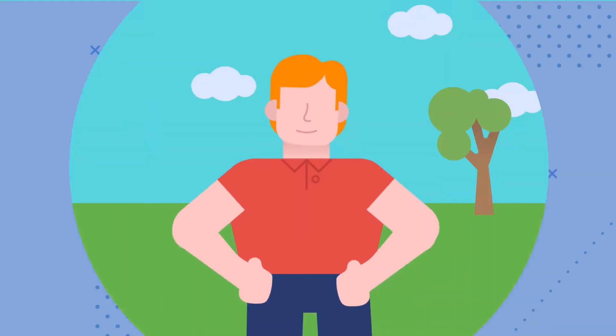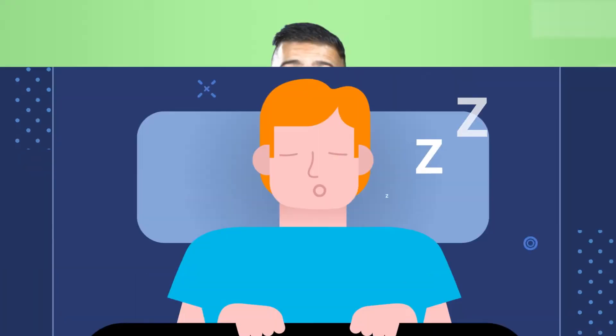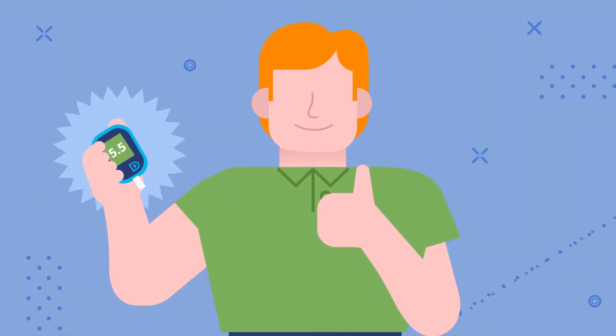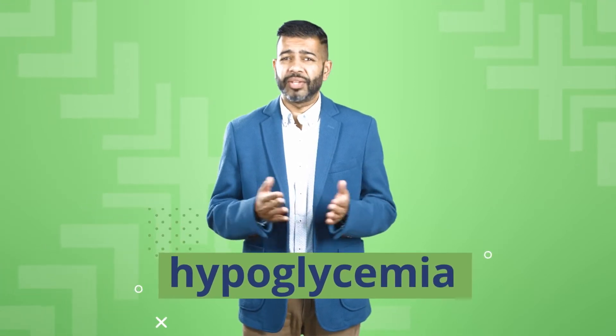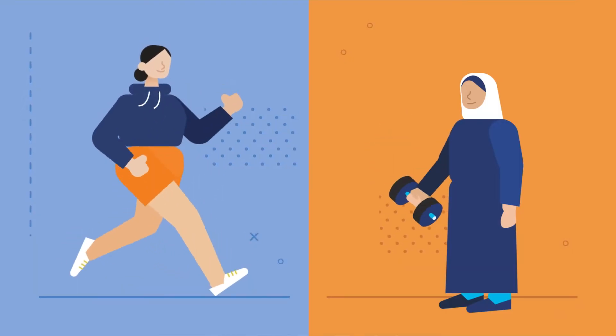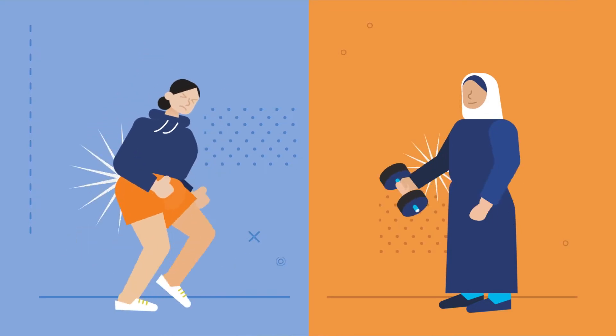Exercise can do a bunch of great things for your body and brain, like improve your mood, boost your energy, and help you sleep better. In fact, it can even help you manage type 1 diabetes. But exercise is a double-edged sword. Worrying about hypoglycemia may make you nervous, and that's totally normal. Just like running a marathon or lifting heavy weights without proper training can be dangerous, you have to learn how exercise affects your blood glucose levels to make sure you don't put yourself at risk.